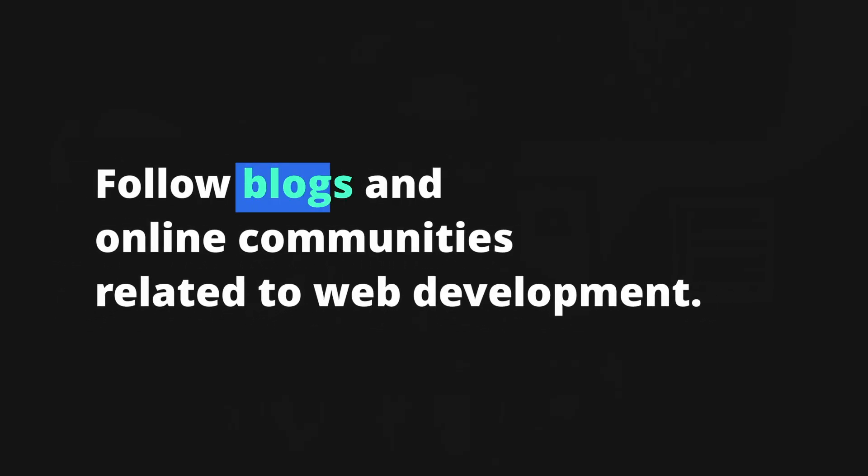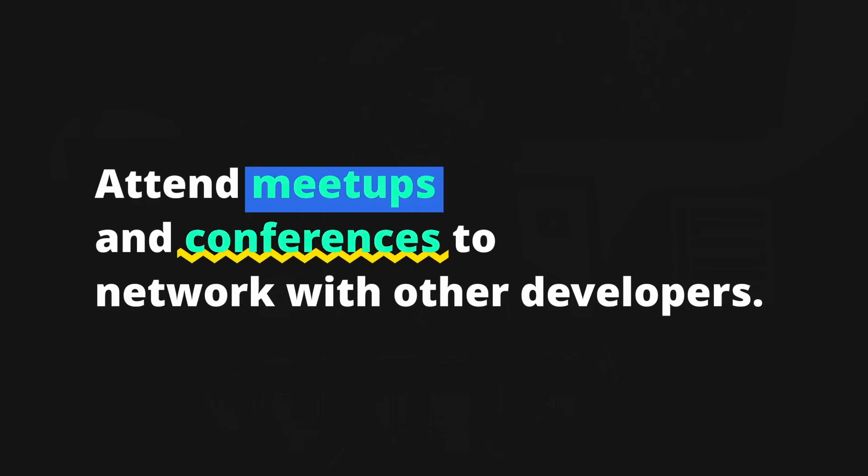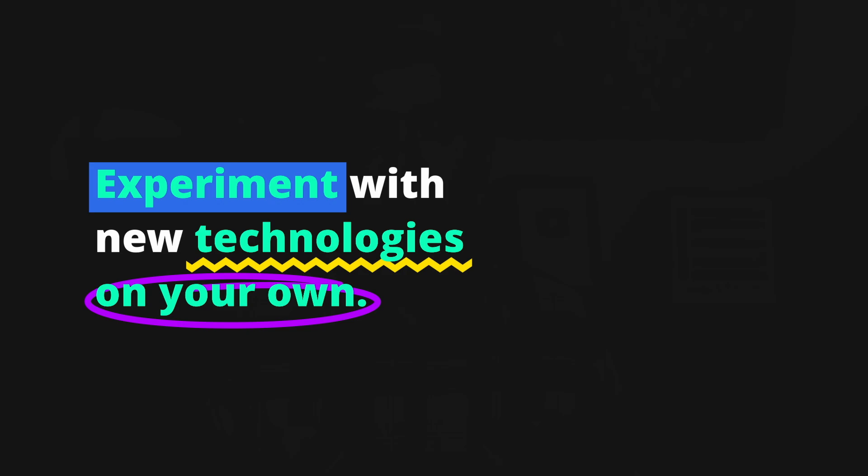To stay informed about the latest technologies: follow blogs and online communities related to web development, attend meetups and conferences to network with other developers, and experiment with new technologies on your own to see how they might fit into your workflow. Learning new technologies is a continuous process — don't be afraid to step out of your comfort zone. Stay up to date, but don't spread yourself too thin. Focus on what's relevant to your industry.